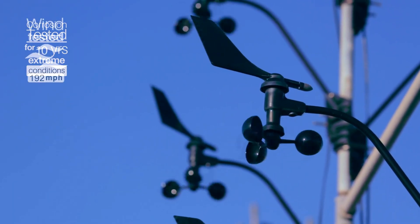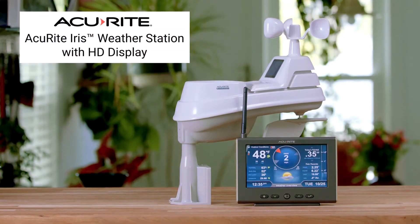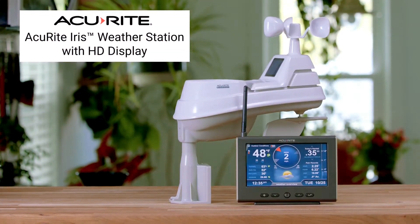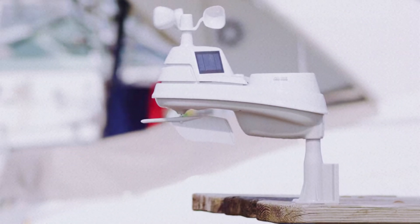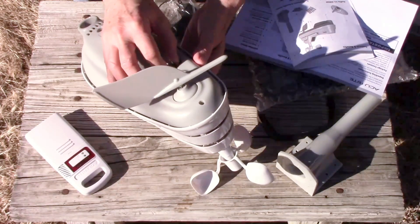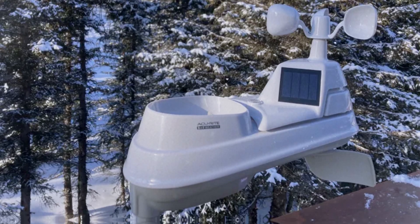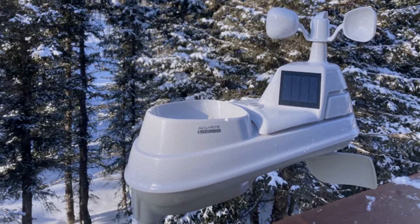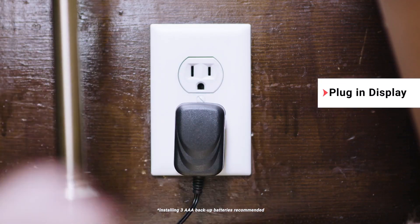At number three, we have the Acurite IRIS 5-in-1 Weather Station — the best home weather station for lightning. Prepare to monitor thunderstorms like a pro with this device, which stands out for its lightning sensor, making it ideal for anyone who wants to track severe weather. Setting it up was a breeze right out of the box; sensors easily connected to the indoor display, ensuring timely and accurate readings.